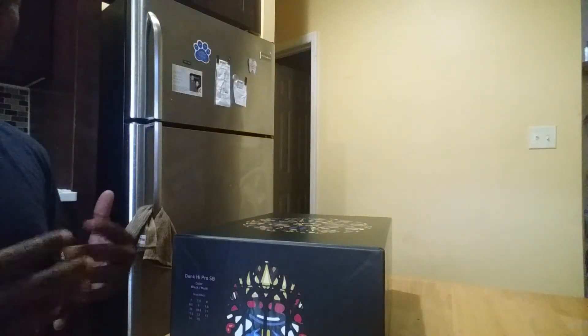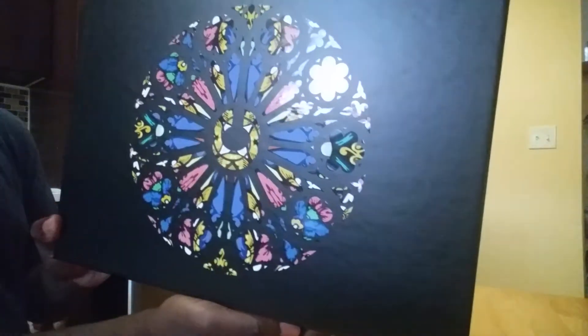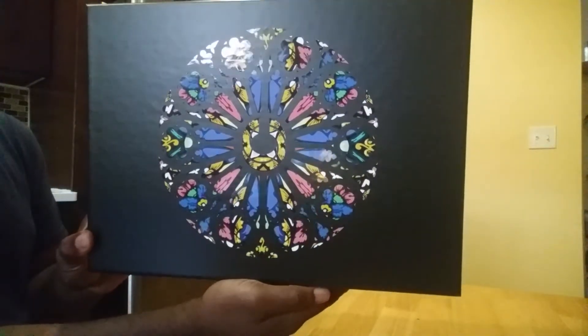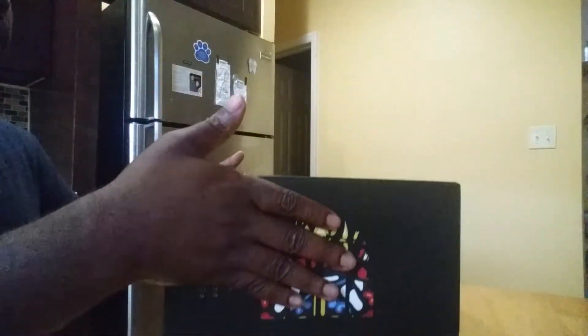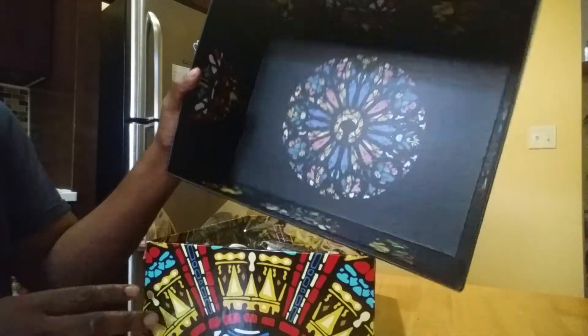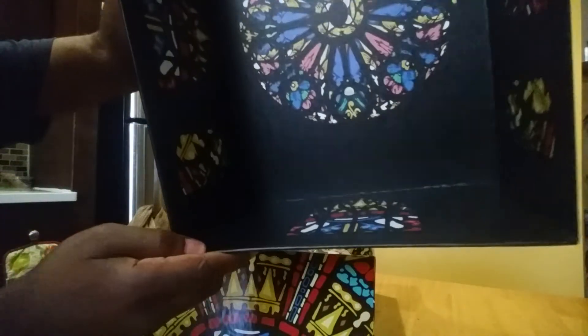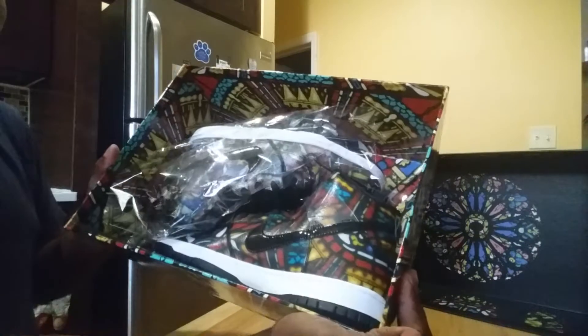A lot of people picked these up on my timeline, so I'm happy to have them. It's the stained glass effect — as you can see on the box, you have an all-black shiny box. Really just great packaging, like Concepts always does on their collabs. They just need to work on their shipping. Inside, it kind of reminds you of a church with the stained glass you see in Catholic churches.